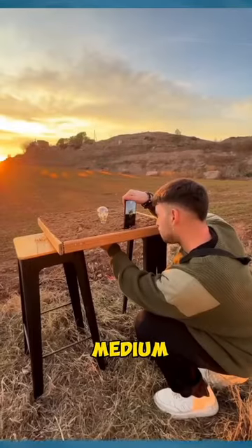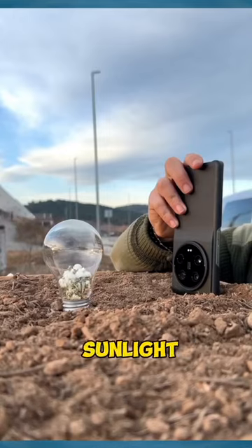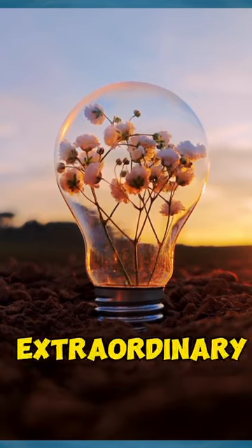Next, by using soil as a medium on two chairs, and a lamp shell containing flowers and afternoon sunlight, with the reverse technique it will give the impression that the flowers are alive, growing, and blooming aesthetically. The results are truly extraordinary.